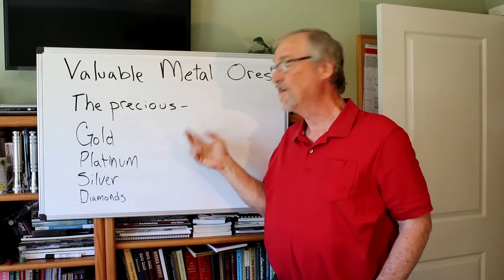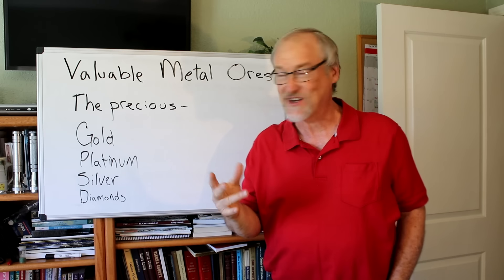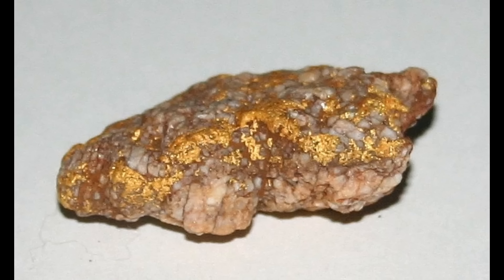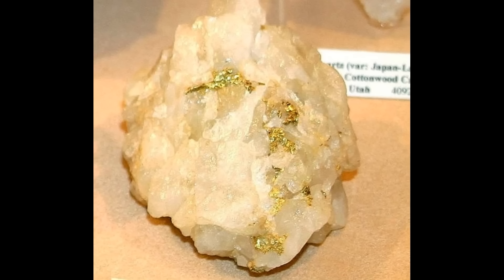We're going to start with the obvious precious metals — gold, platinum, silver, and diamonds. A rock that looks like this with loads of obvious gold in it means you don't have any big problems — you're in great shape. But the truth is, most gold ores don't look like this, full of gold. Even if the ore you happen to find looks like this with a whole lot less gold, you're still in great shape.